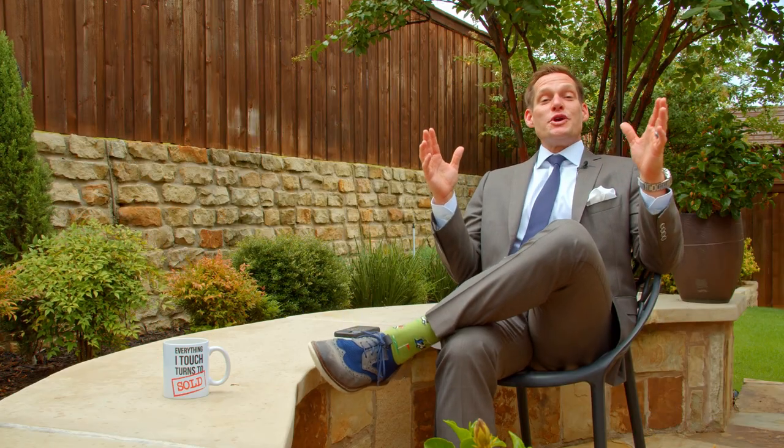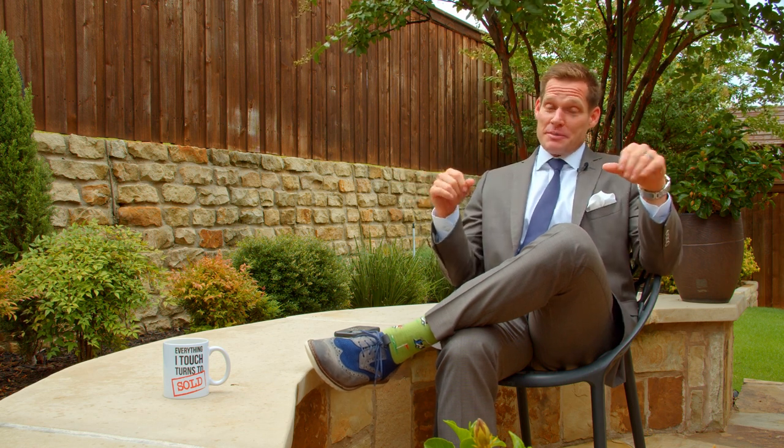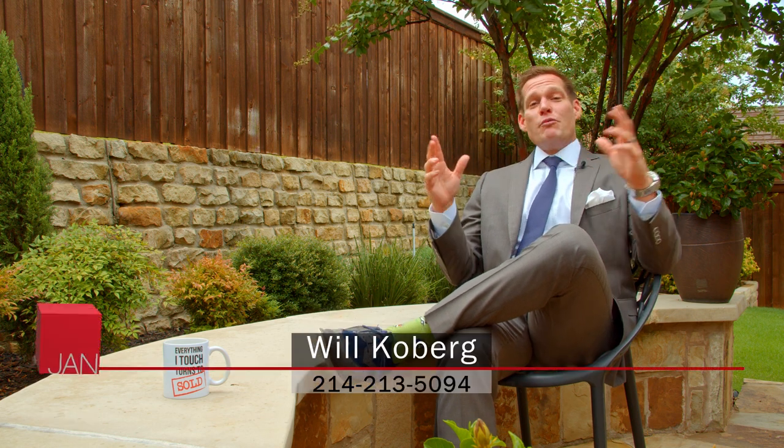I hope you enjoyed touring this home as much as I enjoyed showing you. If you want more information on this property or any of our listings and upcoming open houses, you can check them all out at JanRitchie.com. I'm Will Coburg with the Jan Ritchie team of Keller Williams Realty. We'll see you on the next home tour. And don't forget, hashtag WillSellsIt.